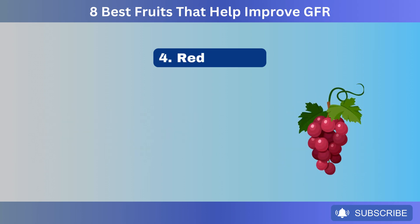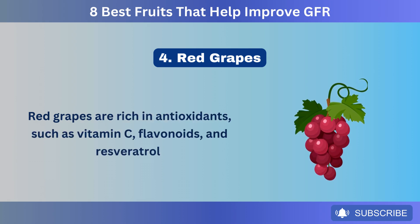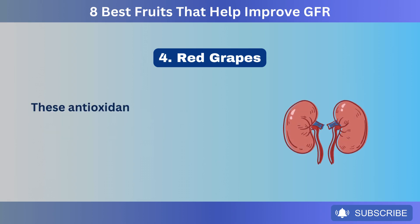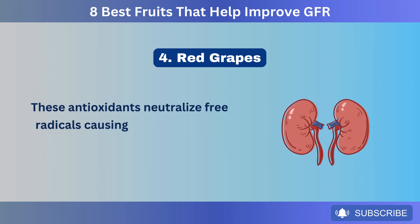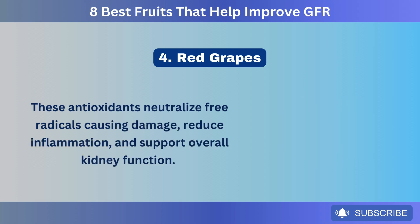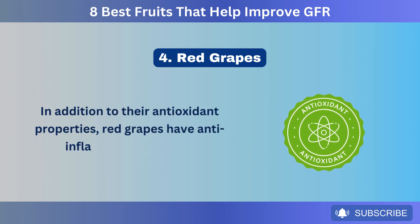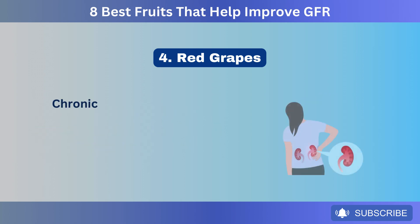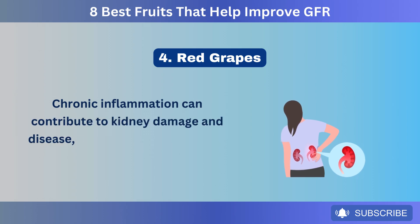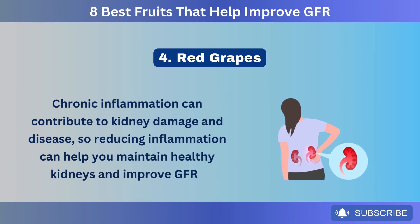Number 4: Red grapes. Red grapes are rich in antioxidants, such as vitamin C, flavonoids, and resveratrol. These antioxidants neutralize free radicals, reduce inflammation, and support overall kidney function. In addition to their antioxidant properties, red grapes have anti-inflammatory effects. Chronic inflammation can contribute to kidney damage and disease, so reducing inflammation can help you maintain healthy kidneys and improve GFR.